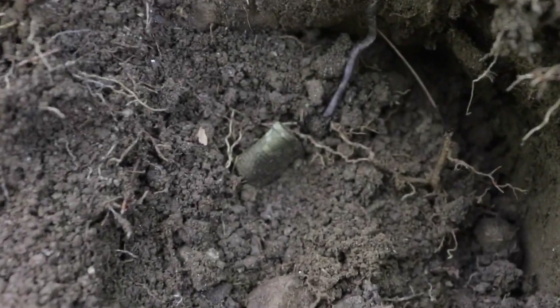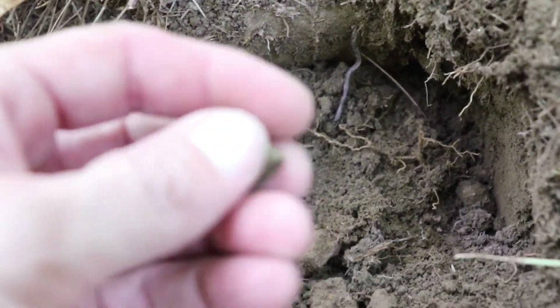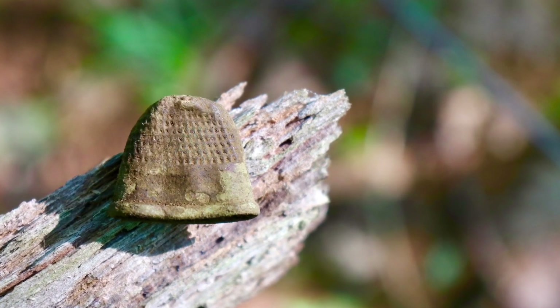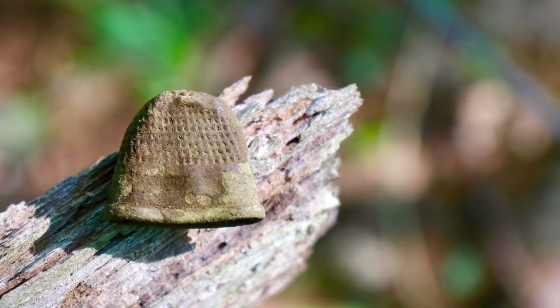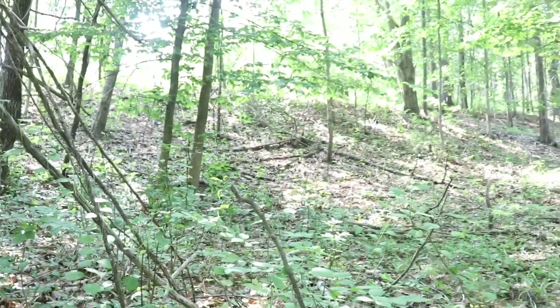I dig it and we finally have a relic from this site - I think our first. Beautiful symbol. That's gorgeous. Very very nice. And it is a first, because you did dig an Indian Head Penny but it was up the hill there.